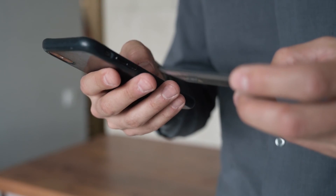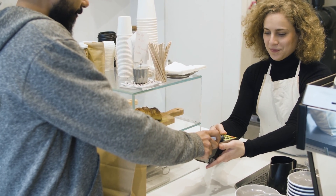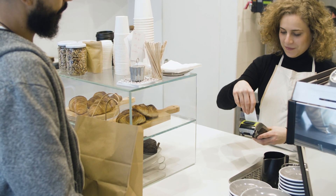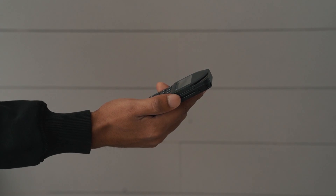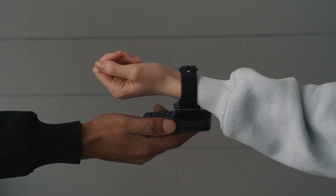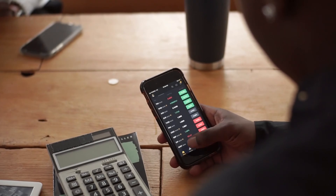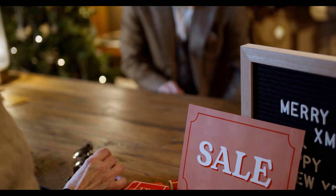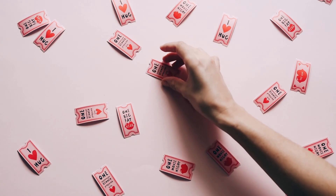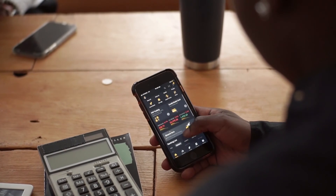How do digital wallets work? Contactless payment options have grown in favor among merchants and consumers alike, particularly in the aftermath of the epidemic. One such method is the use of digital wallets. They save your payment alternatives such as credit and debit cards, and also gift cards, membership and loyalty cards, coupons, event tickets, airline tickets, and coupon codes.